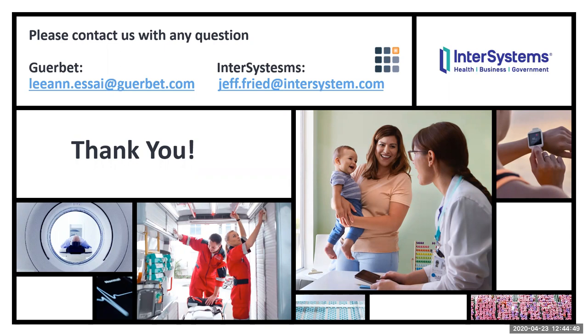Jeff mentioned he personally got a chance to meet some of the Gerbe team in France earlier in the year — back in the days when traveling was possible. He described them as sharp folks. With only one question remaining, Jeff encouraged any additional questions from attendees. A question came in: Do you have any projects developed in Iberia? Jeff answered absolutely yes — InterSystems has quite a number of customers in Barcelona and Madrid, they attended an AI event in Madrid two months ago, and they have offices in both Madrid and Barcelona.